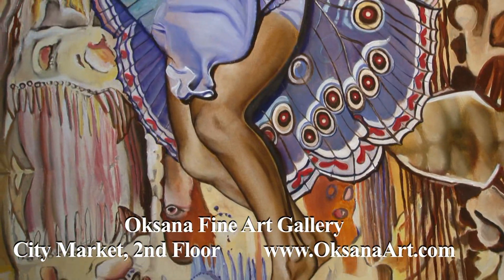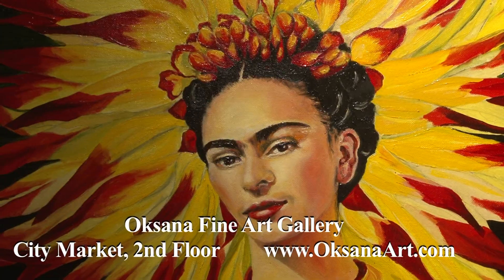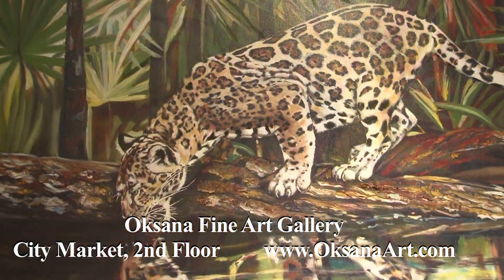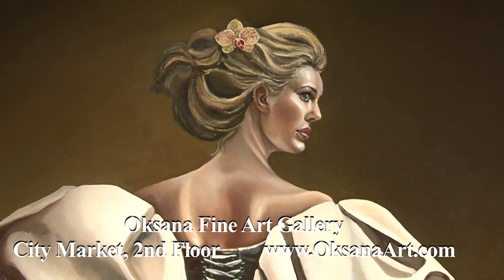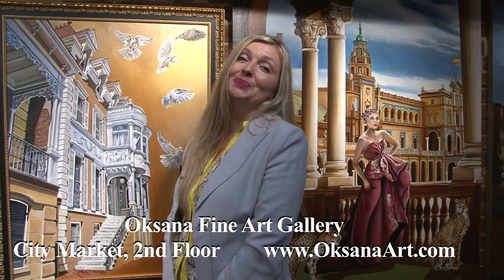For fine art in Savannah, be sure to visit the Oksana Fine Art Gallery in City Market. A master watercolorist and architect from the Ukraine, Oksana brings fragility, beauty and romance to her art. In her oil paintings, Oksana uses a seven layer technique to produce images that are very detailed, vibrant and dynamic.